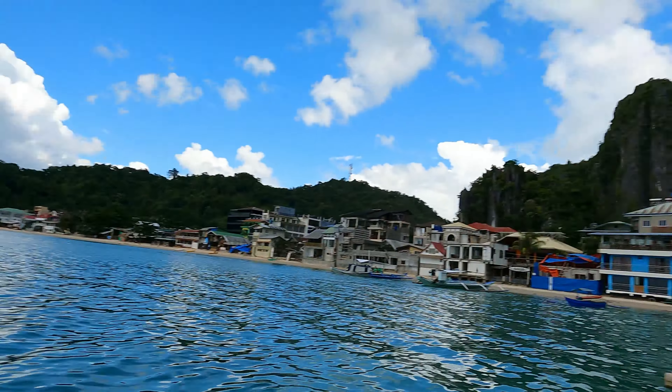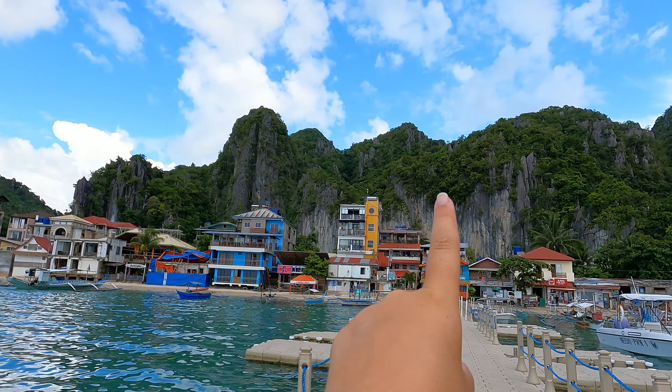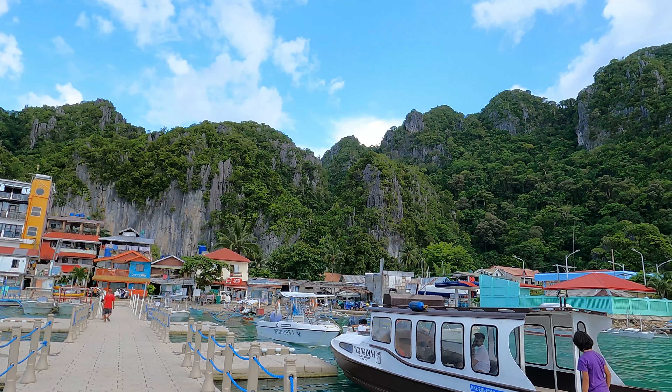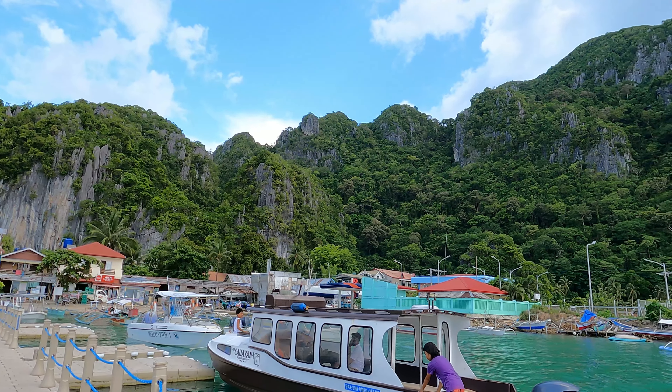We've come down to El Nido beachfront — to the front of the town where it is on the beach. We've come out on this little pier which stretches all the way out. And as you walk out to the edge of this pier, look what is right back in front of you. This is stunning. Look at all of these cliffs and the rock formations. It is just crazy. This place is insanely beautiful — so, so nice.